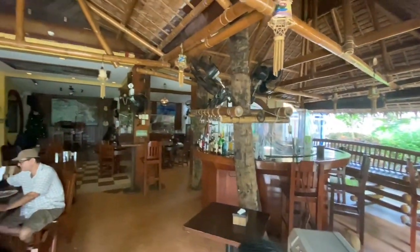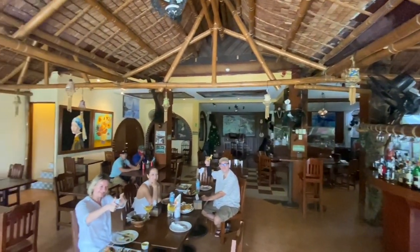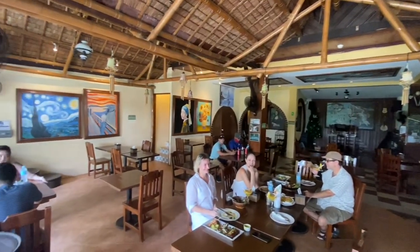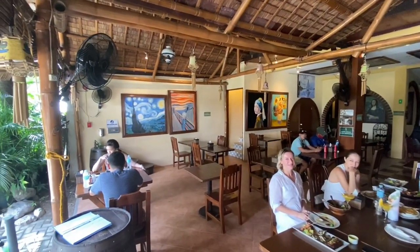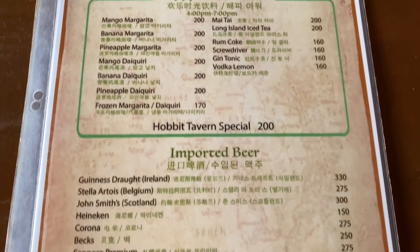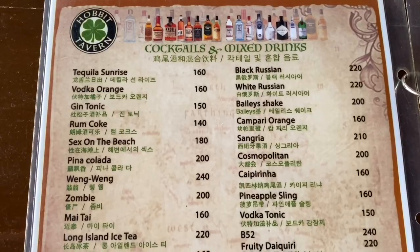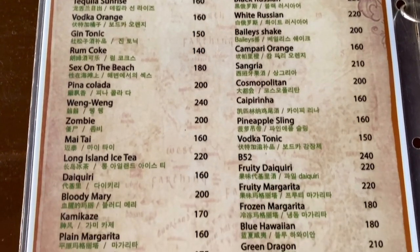At this cozy alfresco restaurant, you can expect an international selection of comfort food served by people of short stature — hence its name, the Hobbit Tavern. For refreshments, they have a comprehensive selection of cocktails, imported beers, and wines, including our favorite: a frozen mango margarita.